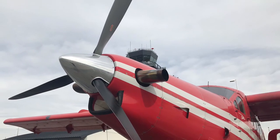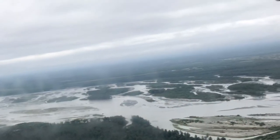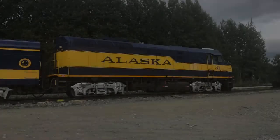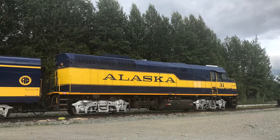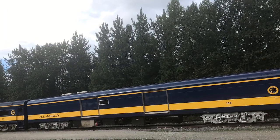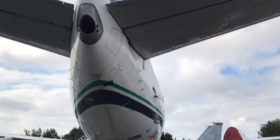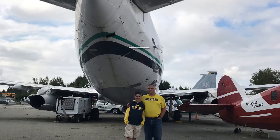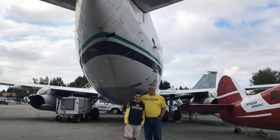We also saw some pictures of the de Havilland Otter that flew over the Denali National Park area, and we got to ride on the famous Alaska Railroad. It was an awesome trip! If you enjoyed the video, be sure to give it a thumbs up and check out those links below. As always, until next time — wishing you blue skies and tailwinds.